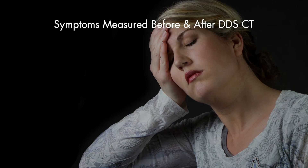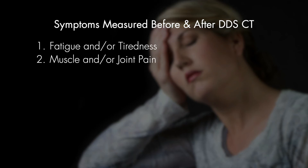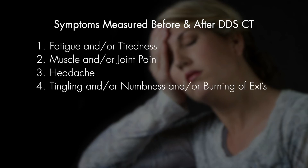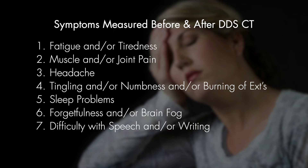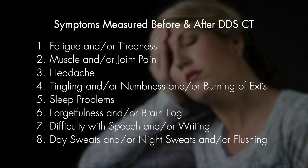Symptoms measured before and after Dapsone combination therapy included fatigue, muscle and/or joint pain, headache, neuropathy including tingling and/or numbness or burning of the extremities, insomnia and sleep problems, forgetfulness and/or brain fog, difficulty with speech and/or writing, and Babesia symptoms including day sweats, night sweats, and/or flushing.